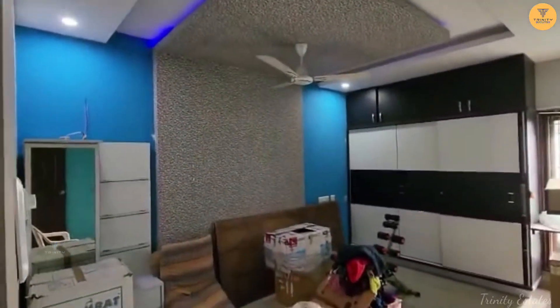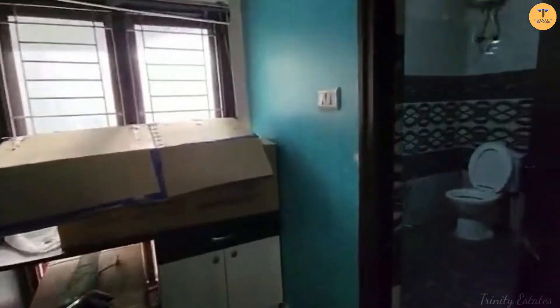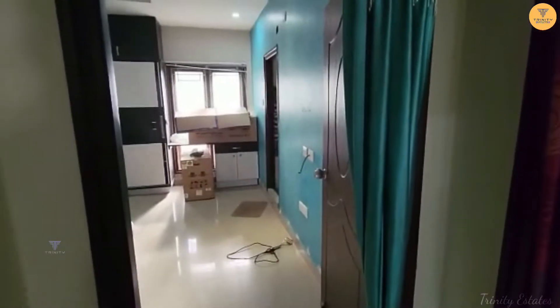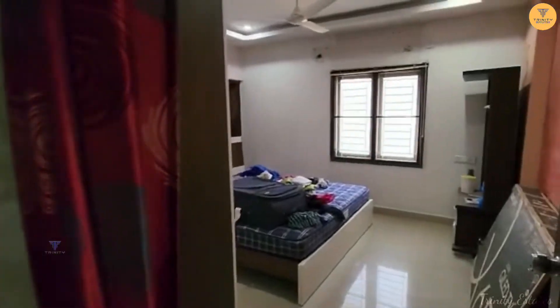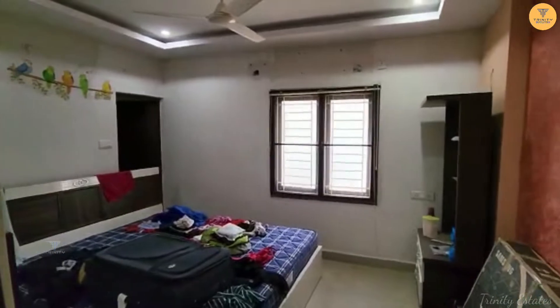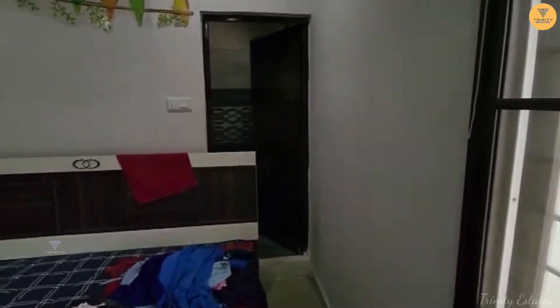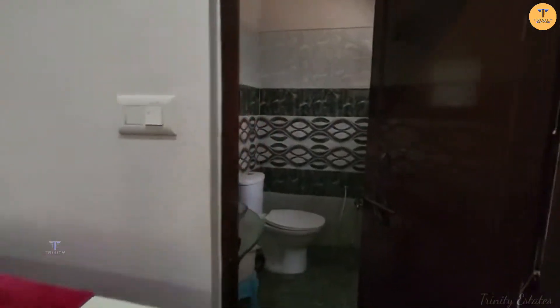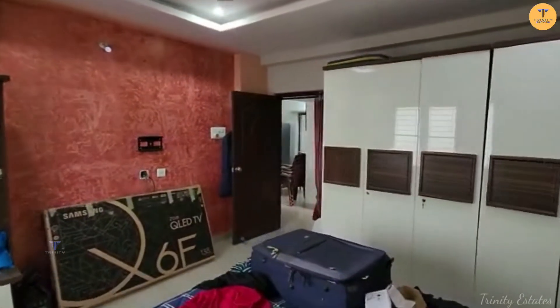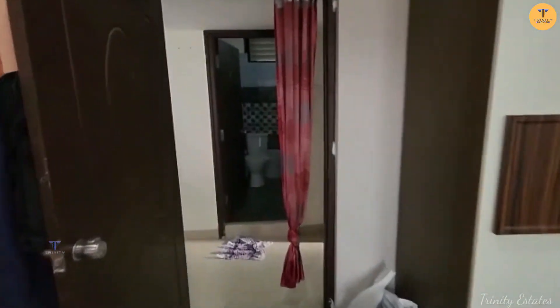This is the master bedroom. This is the third bedroom, which also has a master bedroom attached. This bedroom is attached to a washroom. The cupboard is very clean and the wall paint is very colorful.